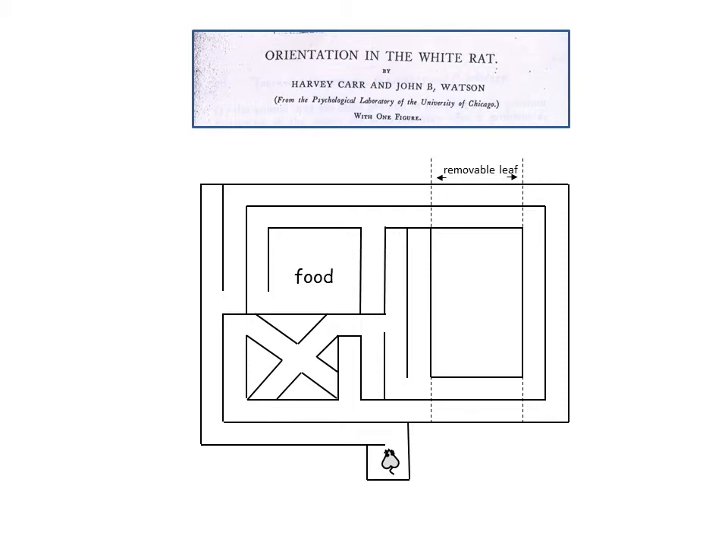One alteration they did was to remove a portion of the maze — a removable leaf — and shrink the maze, much like shortening a dining room table when you have fewer guests. When they did this, the animals would run the maze, but when they got to the now-shortened alleyways, they would run into the wall. This suggested that the animals had learned the distances of each alleyway. So for Watson, animals were able to solve the maze as an automatic series of responses.